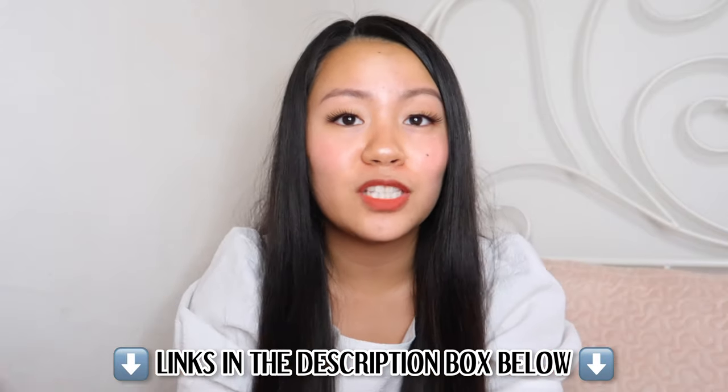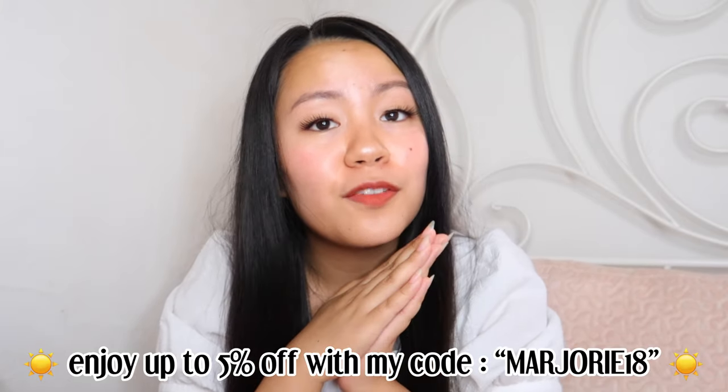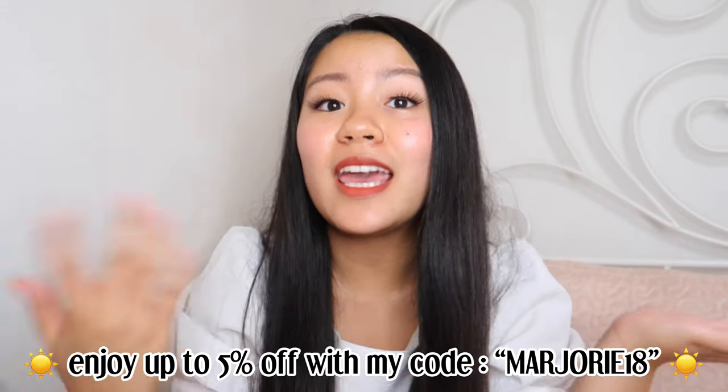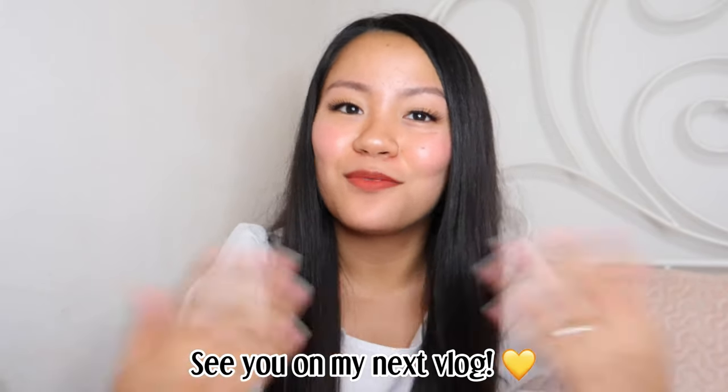So guys, that's it for today's video. Hope you enjoyed it. I've left the link to every product mentioned in today's video in the description box below. You can enjoy up to 5% off your purchases with my discount code MARGERY18 on YesStyle's website. Thank you so much to YesStyle for sending me these amazing products, and thank you so much for watching — I'll see you on my next vlog.